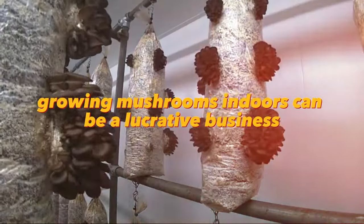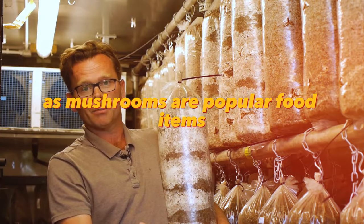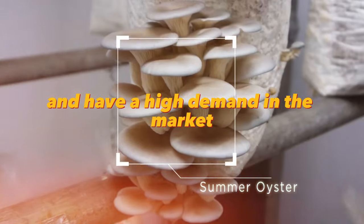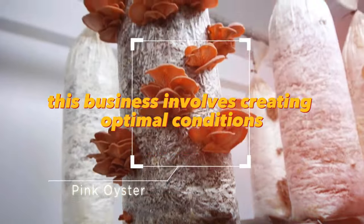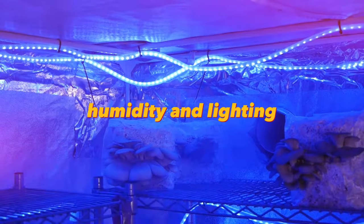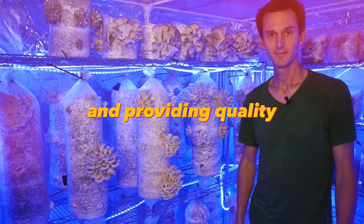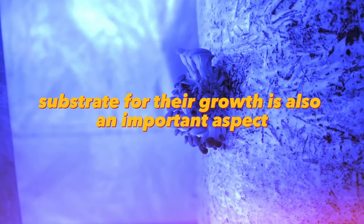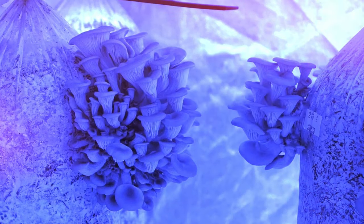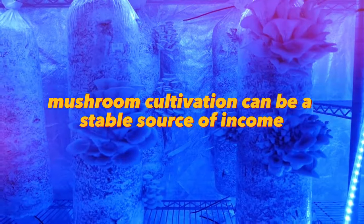Growing mushrooms indoors can be a lucrative business as mushrooms are popular food items with high market demand. This business involves creating optimal conditions for mushroom growth such as temperature, humidity, and lighting. Choosing the variety of mushrooms to grow and providing quality substrate for their growth is also an important aspect. With the right approach, mushroom cultivation can be a stable source of income.